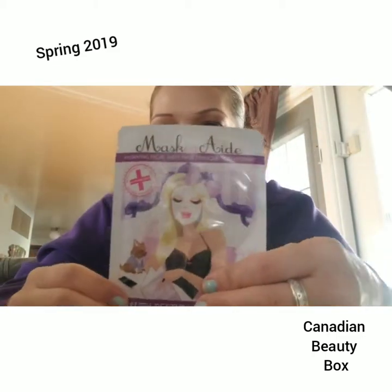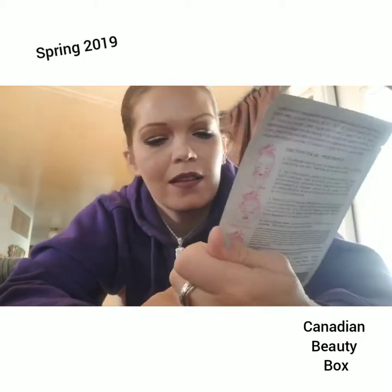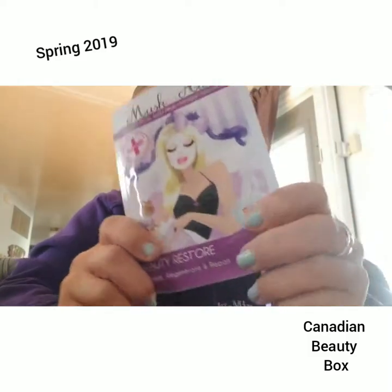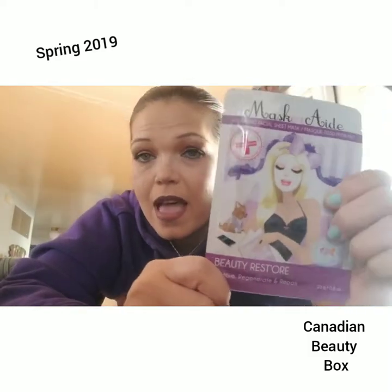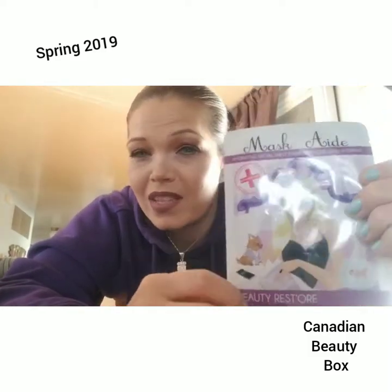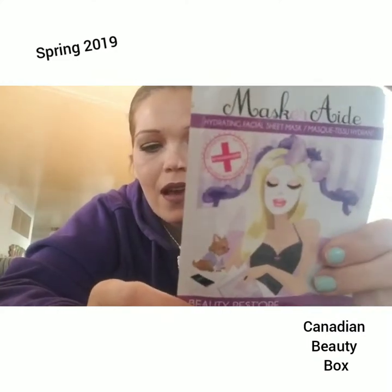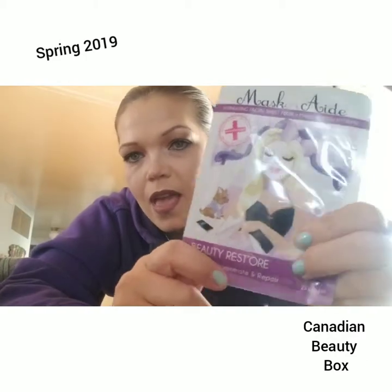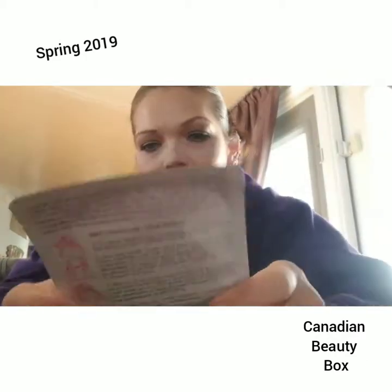First, it has the Masquerade Beauty Restore Regenerate Repair Hydrating Facial Sheet Mask. These are fairly good sheet masks. They're a Canadian company and I've gotten them in my Top Box, which is a Canadian company as well, and it's really good. So I'm actually glad I have this.